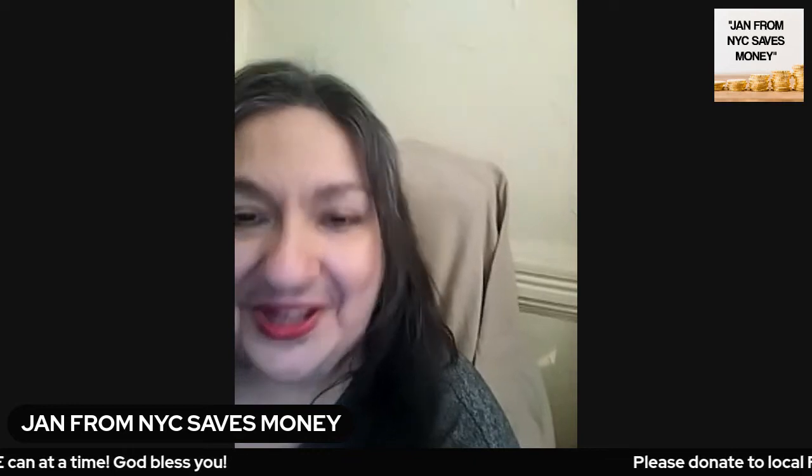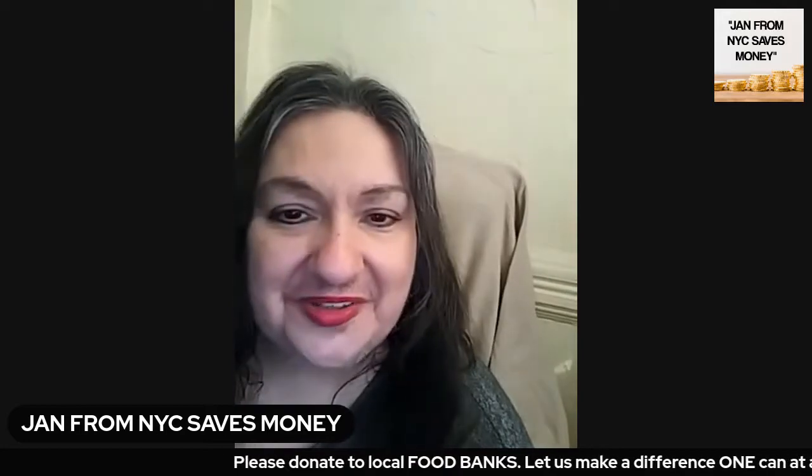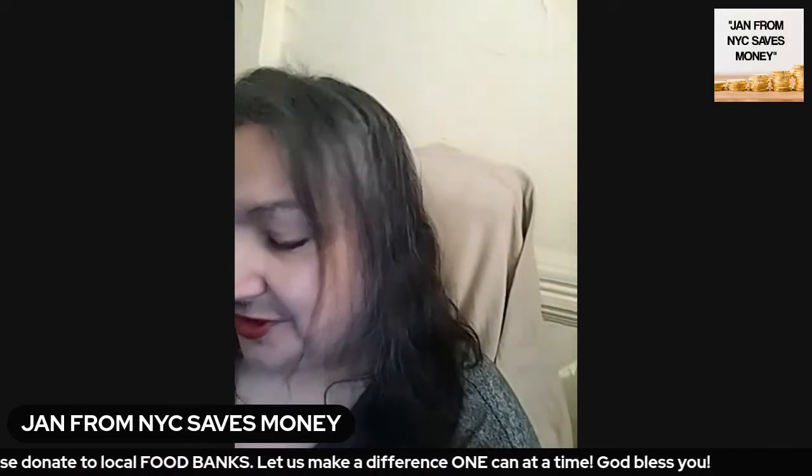I love that jingle. Hi, this is Jan from New York City, and my channel name is Jan from New York City Saves Money. How's everybody doing on this Sunday afternoon? Hope that this video finds everybody doing well.